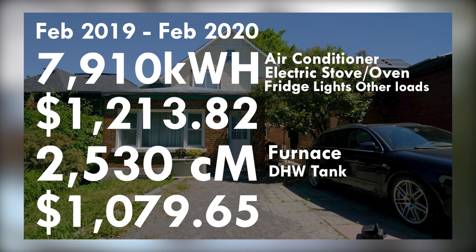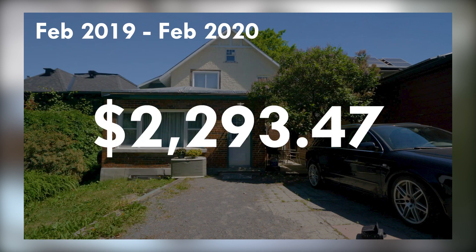The total utility cost for the year was $2,293.47.